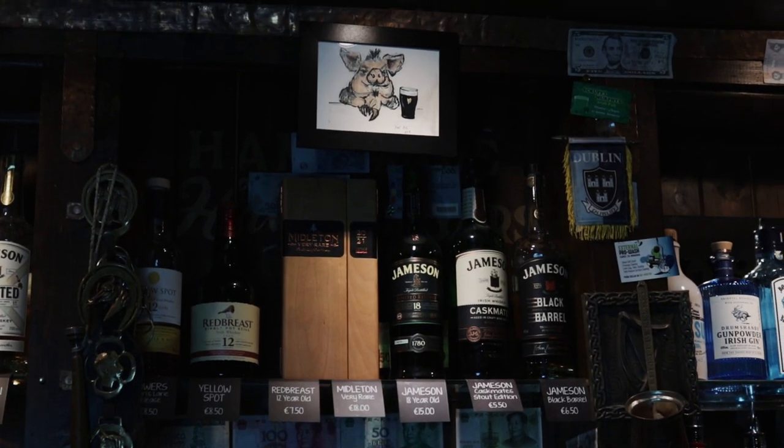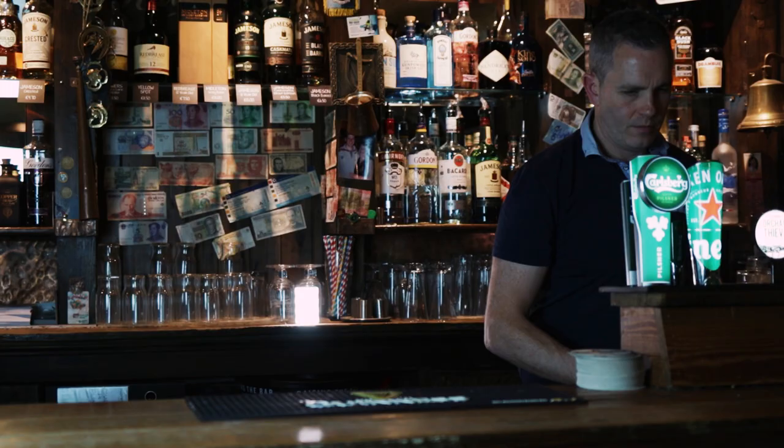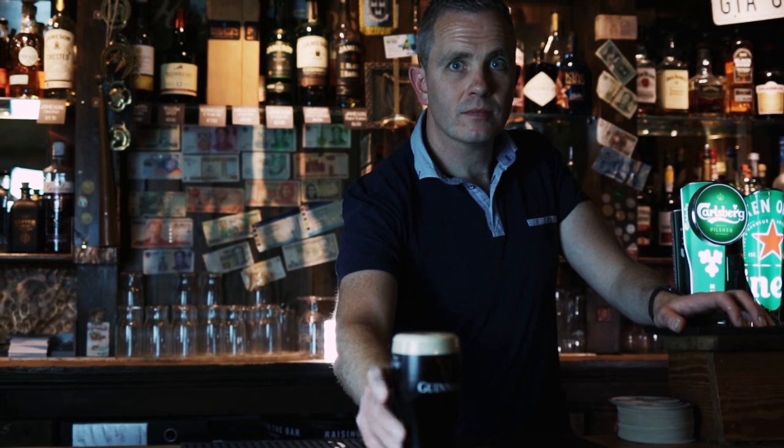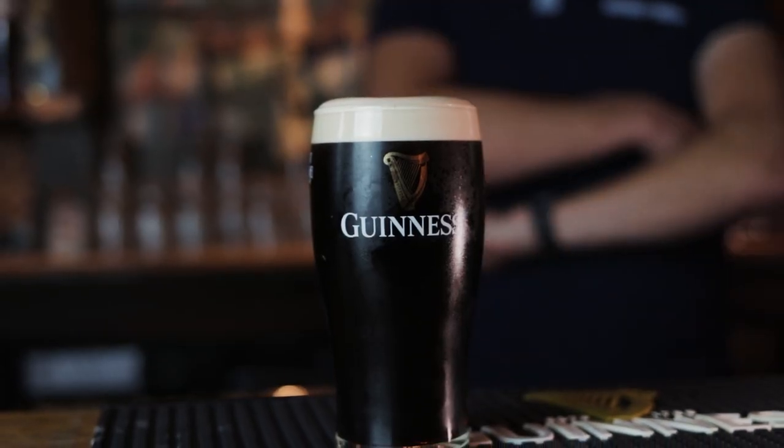At the start of the pandemic we came in and did some renovations around the lounge, put in a new beer garden, put in a new heating system. So we kind of kept busy during the whole thing.